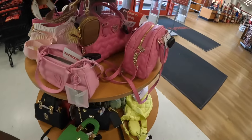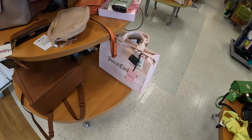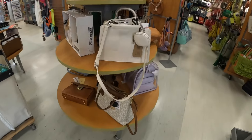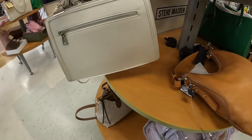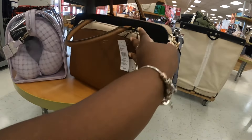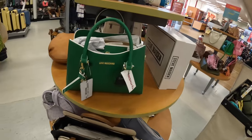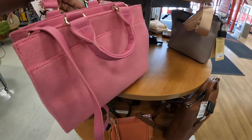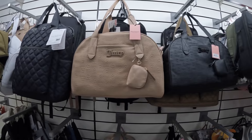Juicy Couture is still here, and these bags are still here. Let's see what Juicy Couture — we did see yesterday. $35, $35. Oh, look at this Steve Madden, $40. Nicole Miller, $30. And then Moschino is still here — surprise — $80. And they have the Juicy Couture in the velour, $35.